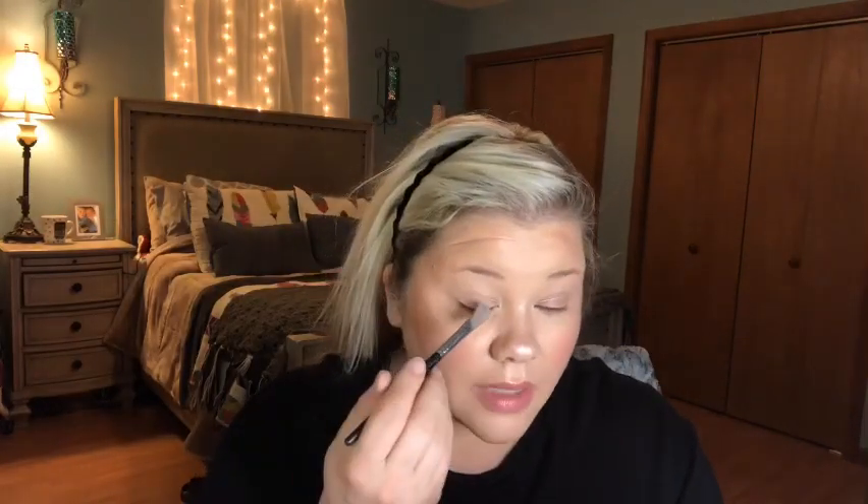I have to touch up my eyes a million times a day, but usually using an eye primer will work. I don't know if you guys can hear my kids, but they're playing. They're not dying — I promise. My five-year-old is in there screaming and laughing.